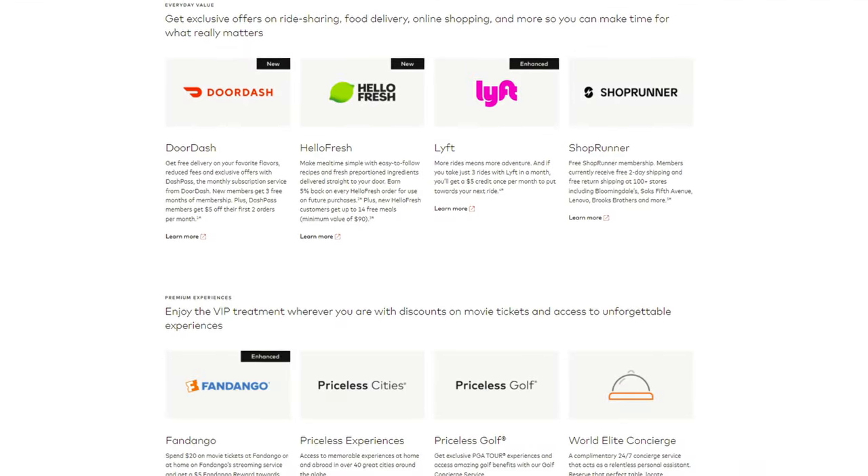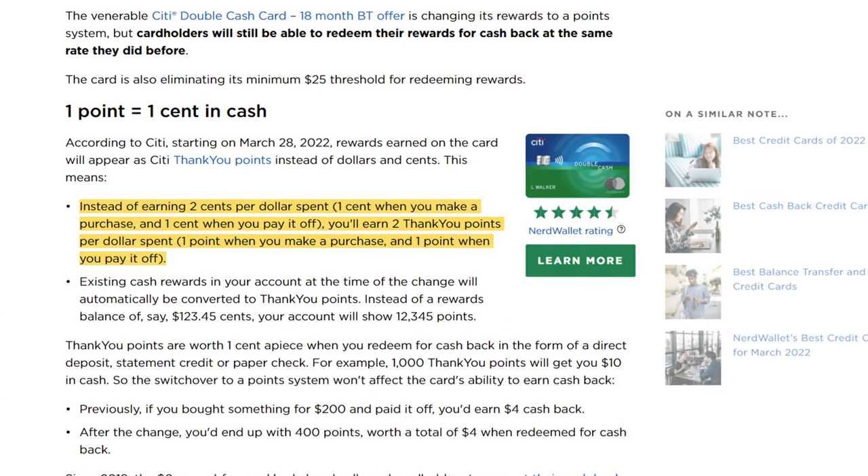It's so basic that it doesn't even have a sign-up bonus that most cards today do have. It doesn't have any annual fees, but other than that there aren't really that many perks, except for the ones that come with the World Elite Mastercard. It's a really good baseline card that gives you 2% back on everything with no exceptions. Starting March 28, 2022, instead of the 2% back, you'll be getting 2 points back instead.